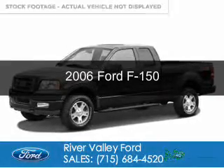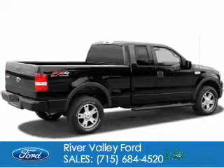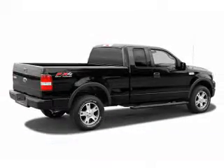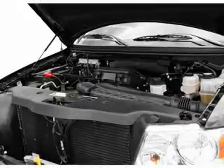This is a used 2006 Ford F-150, powered by four-wheel drive, a 5.4-liter, eight-cylinder engine, and a four-speed automatic transmission.